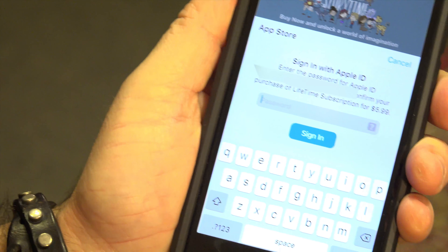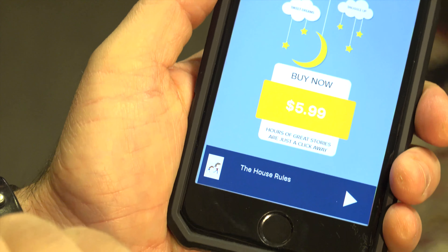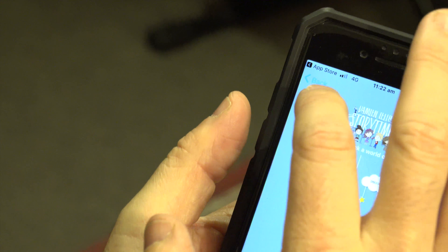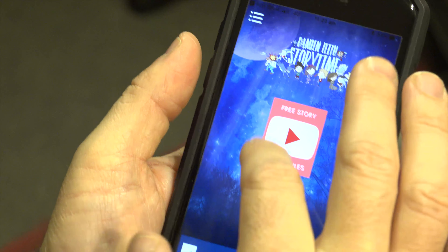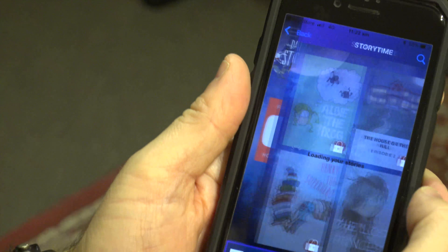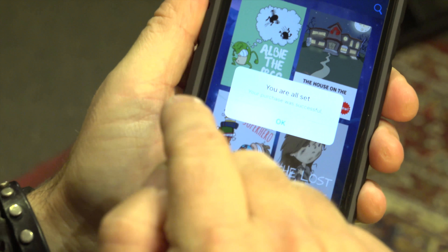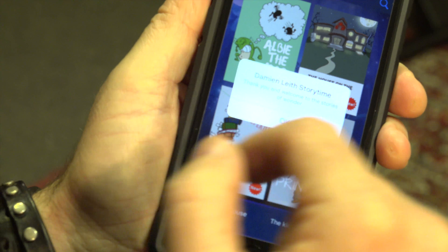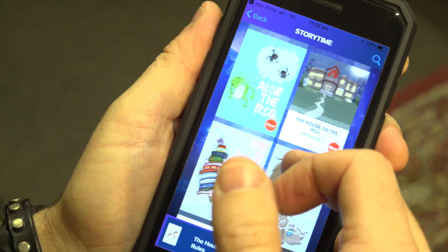Bang. You put in your password. It's signing in. It says done — so it's officially done. Now when I go back, it'll unlock everything for me. I go into the stories. You are all set. Your purchase was successful. Welcome to Stories of Wonder. And there they are — now you have them all and you can pick whatever you want.